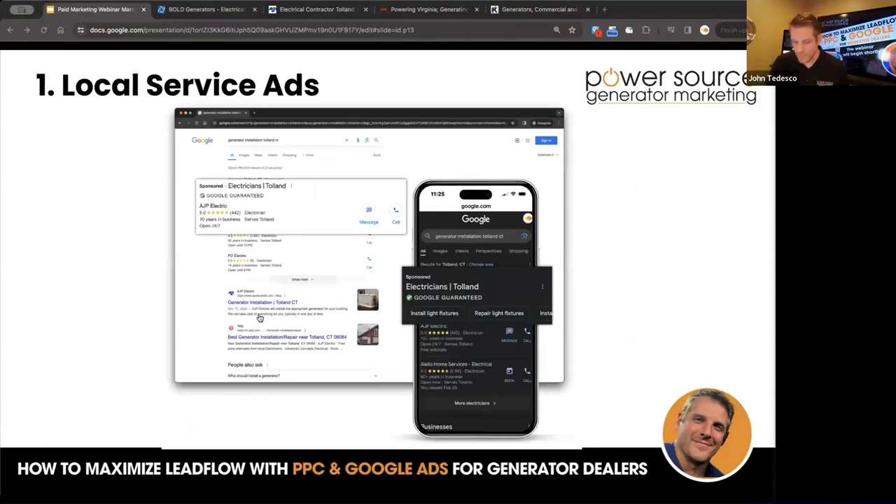Local service ads — the Google Guarantee. Local service ads are designed for local companies. On the electrician side it's been beneficial, though it hasn't really shown generator-specific leads, most likely because the local service setup doesn't give you a direct option to show ads specifically for generators. 'Restore power' is one of the service options. As an electrician, you can have all these services listed and start getting leads for recessed lighting, light switches, ceiling fans, outlets — and restore power is one of them. This puts you at the top whenever anything electric-rate related or generator-related brings these ads up.